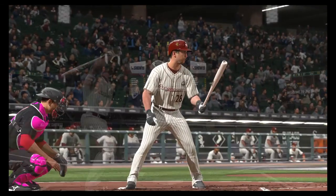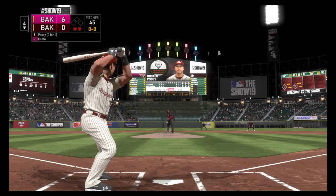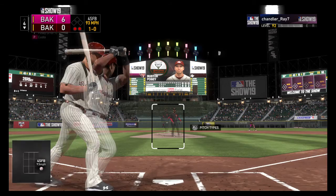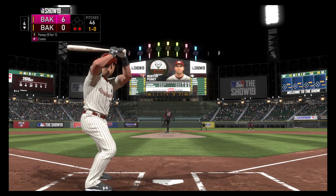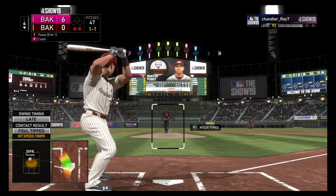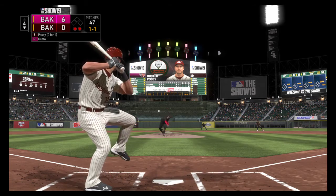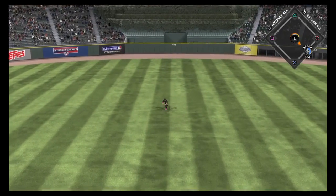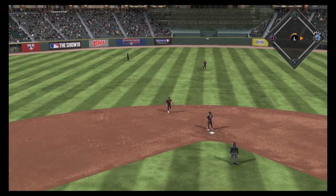Here's Buster Posey now, coming into this at-bat 0 for 1 in the ball game. He's ready — here's the first offering. Showing bunt here, but he takes ball one. Count even now at 1-1. Bases are empty here with two men out. Back up the middle and in for a base hit. So we'll go a little deeper into the bottom of the fourth as that extends the inning.